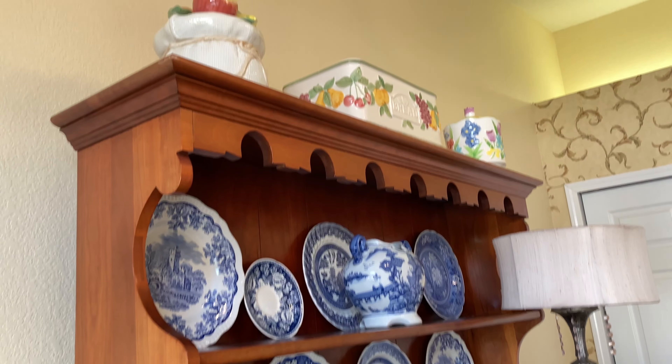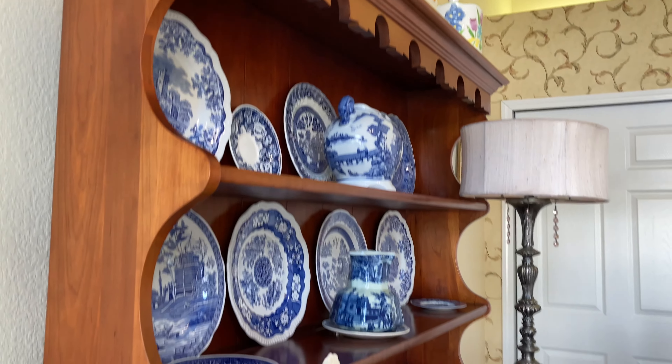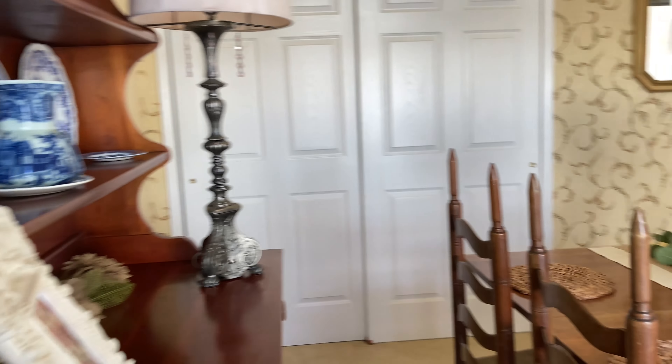Here's my small collection of blue and white dishes, and I think it looks really pretty all together in one little area.